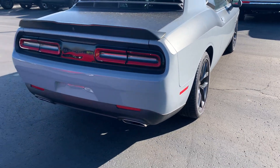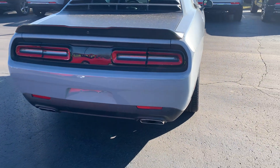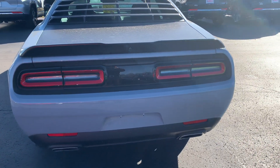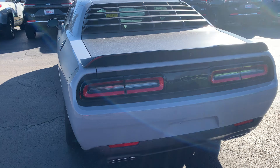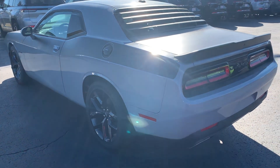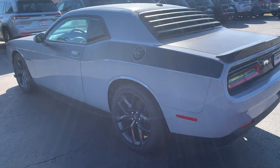Dual chrome tipped exhaust. Forgive the dust — we had some wind here in the last few days and they decided to do a street clean, which blew a little dust on our vehicles.